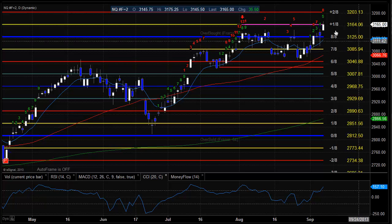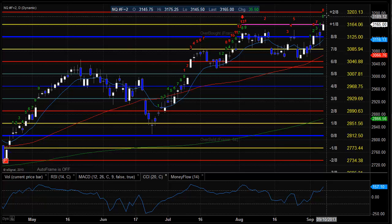Right now we're attempting to break out of the consolidation. We do have a close above the consolidation, but we need to get a follow-through candle to really break out. If we do get a follow-through candle to the upside, the levels to watch are going to be 3176.50, which was today's high, and then above that we're going to be looking at that 3203 level, which is the plus 2 ace level. Don't forget that the plus 2 ace level is going to be very, very key resistance if that trades.